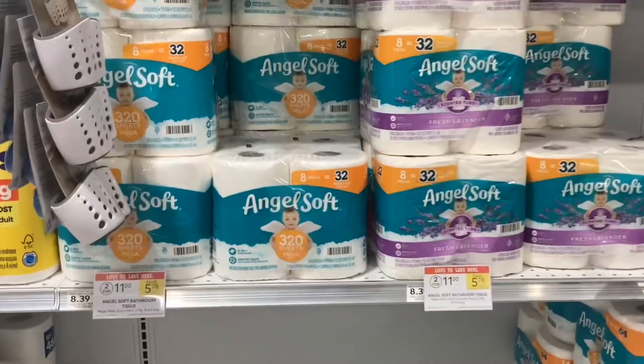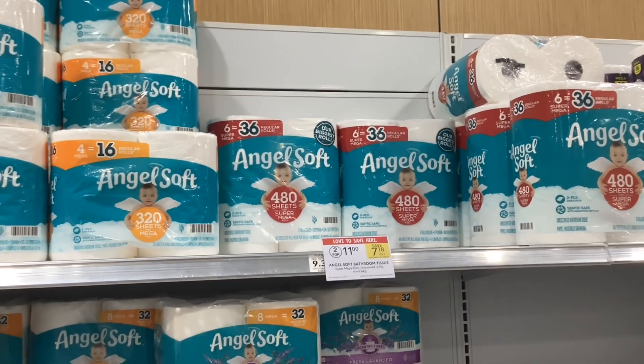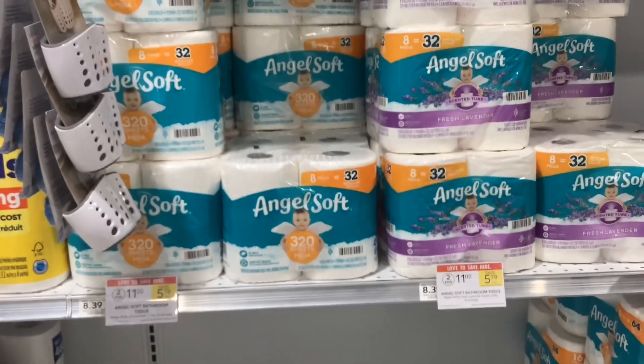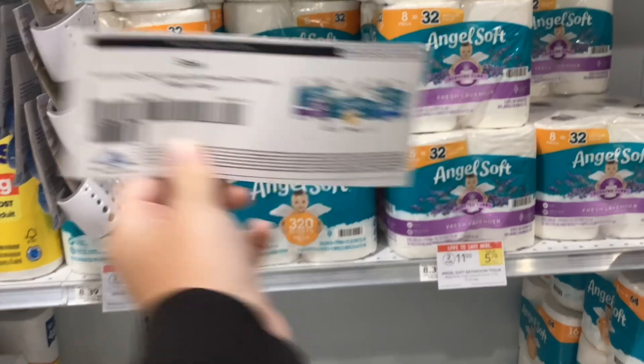Packs of the Angel Soft toilet paper are on sale two for $11, which means each one will be $5.50. On their website, you can print out a coupon for $1.50 off of one, and that'll make your final cost just $4.